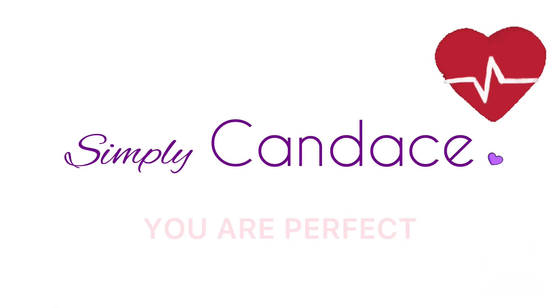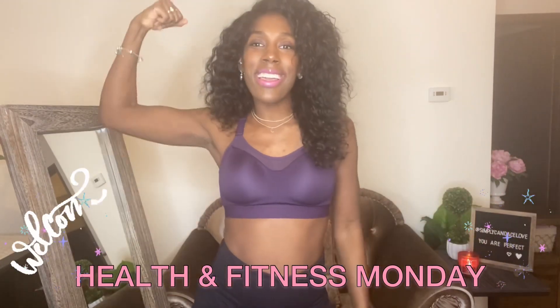Hi, Love Angels. My name is Candice and welcome to my channel where everything's perfect, including you. Welcome everyone to Health and Fitness Mondays. I recently lost 60 pounds and I've been keeping it off for one year now. On Mondays, I come to you with all the good good on anything health and fitness, from food to items to tips and tricks.